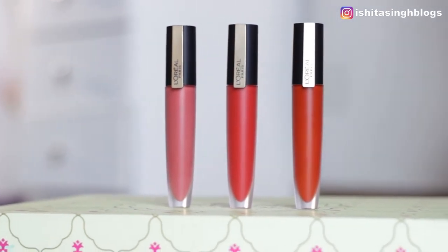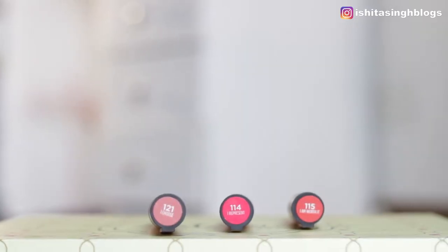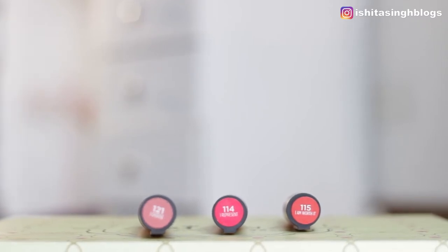L'Oreal Paris has launched a bunch of shades in their collection and I picked three of them which I find really interesting and I really like. The first I have got is I Choose, then another one is I Represent and the third one is I Am Worth It.